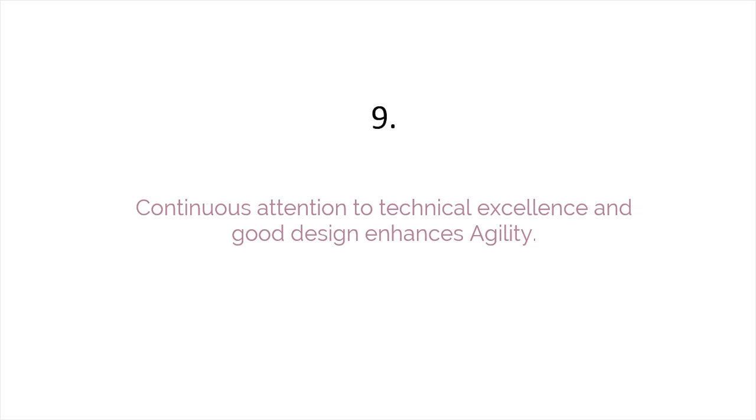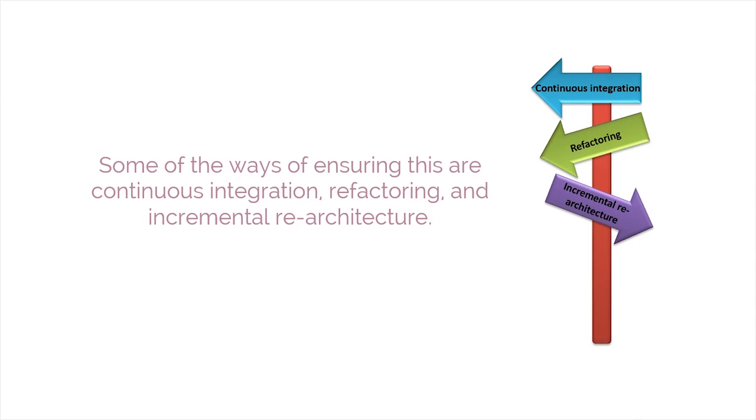The ninth principle is that continuous attention to technical excellence and good design enhances agility. Some of the ways of ensuring this are continuous integration, refactoring, and incremental re-architecture.